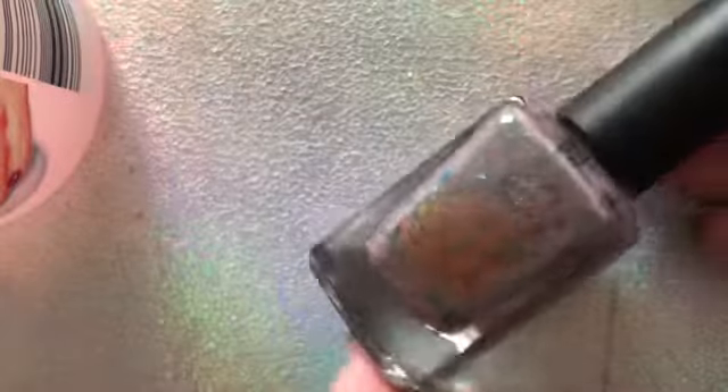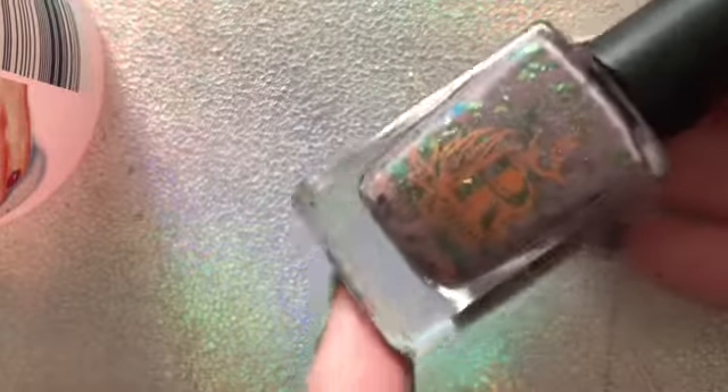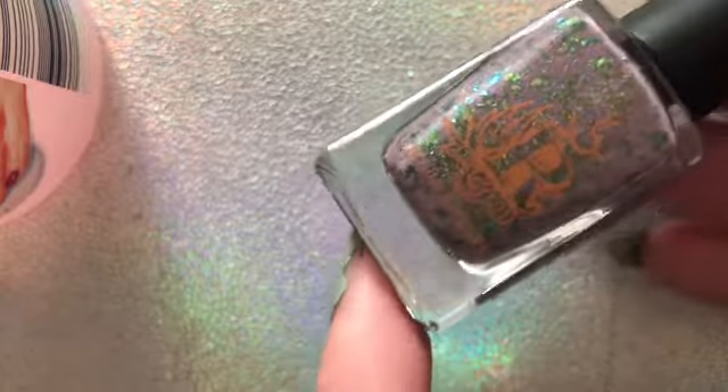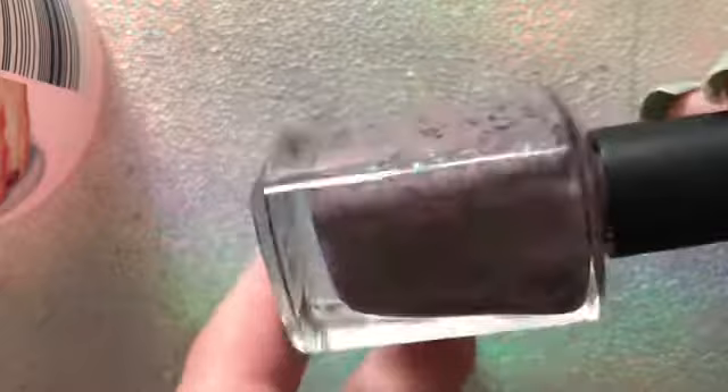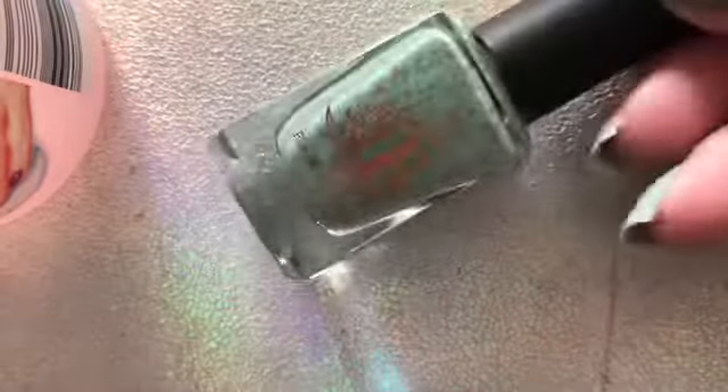The next one is Rogue Lacquer and this is another Polish Pickup exclusive to the Rainbow Connection. This is 'Suck It to Me Baby' and I regret not picking this up the first time I saw Polish Pickup - it is absolutely stunning.